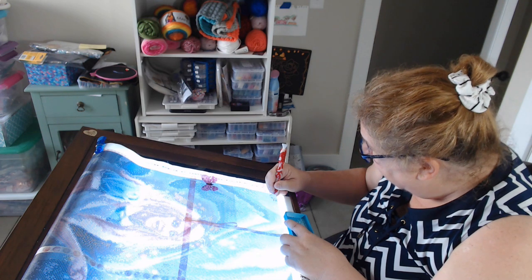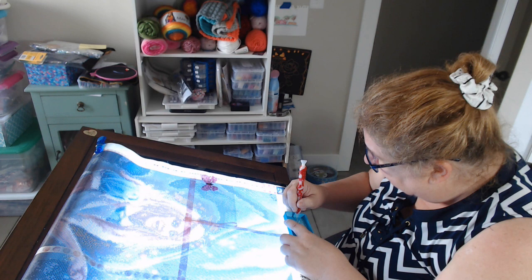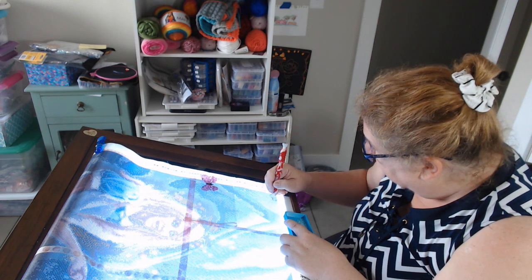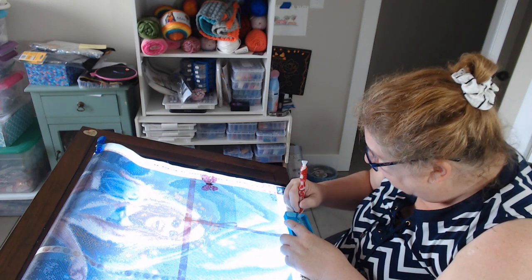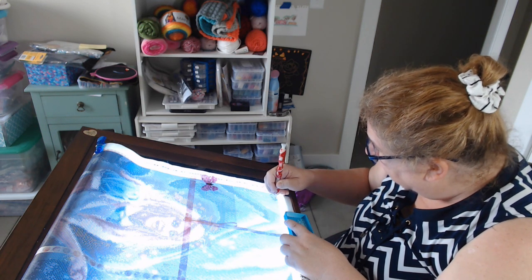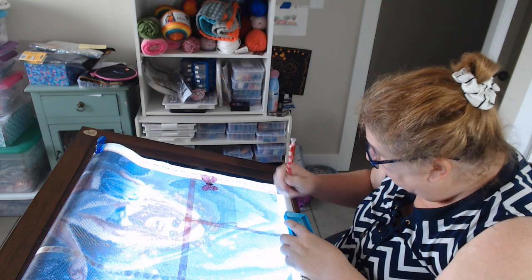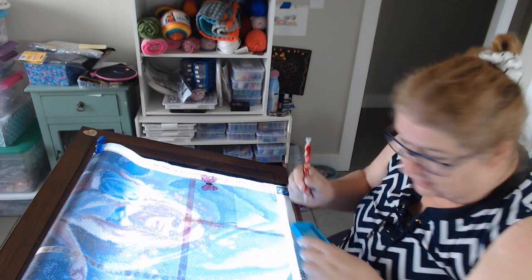For all of you single placers out there — yes, I am single placing it. I don't like to multi-place squares unless I'm really sure there's not going to be any gapping. So that's how I do it.